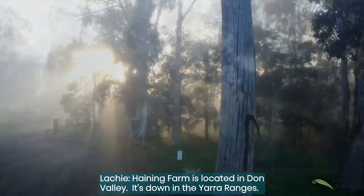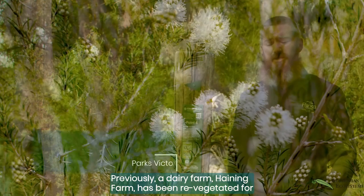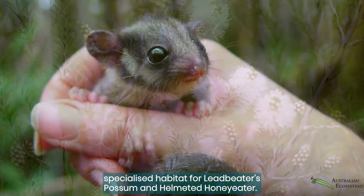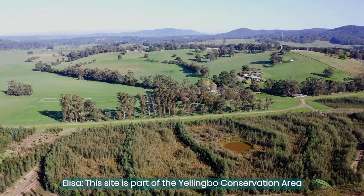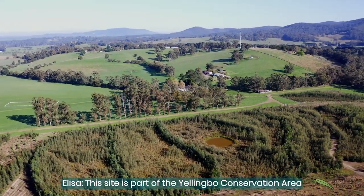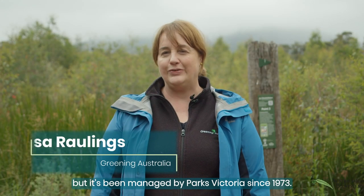Haining Farm is located at Don Valley down in the Yarra Ranges. Previously a dairy farm, Haining Farm has been revegetated for specialised habitat for Leadbeater's Possum and Helmeted Honey Eater. This site is part of the Yellingbow Conservation Area but it's been managed by Parks Victoria since 1973.